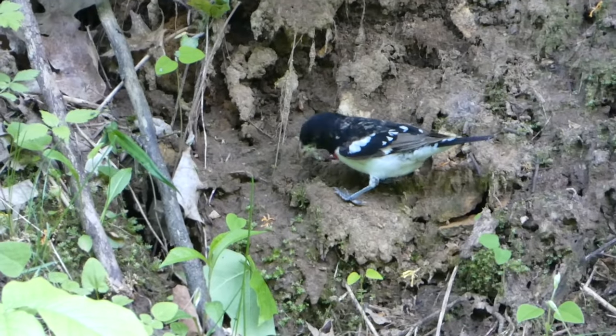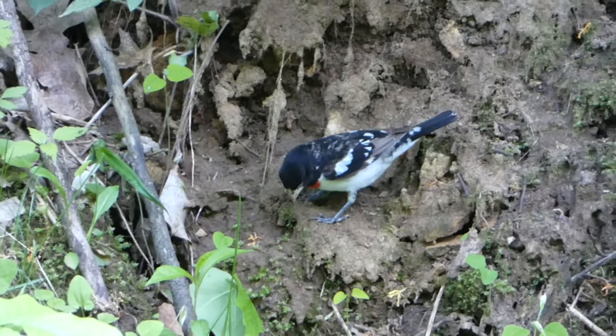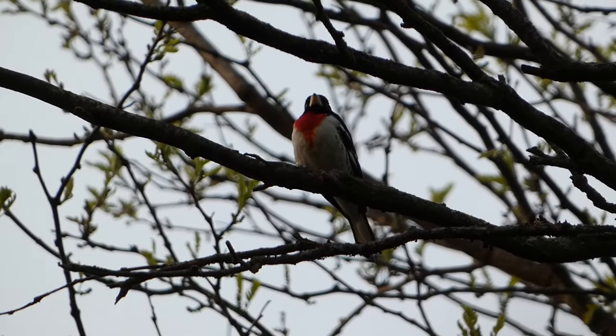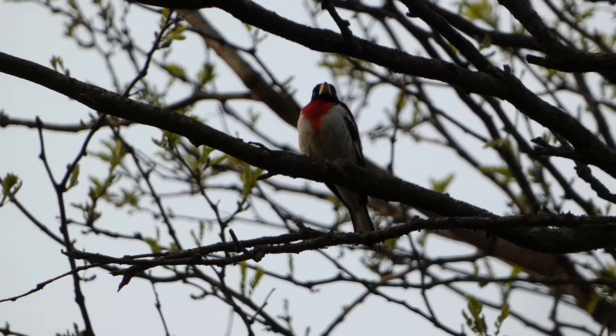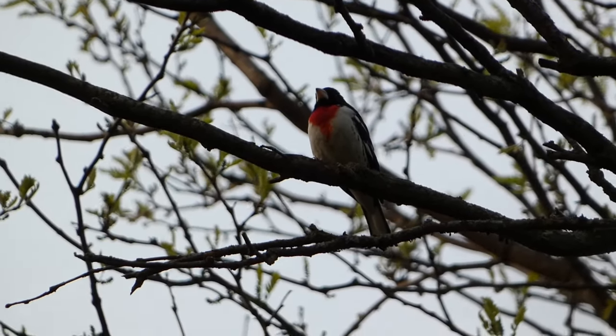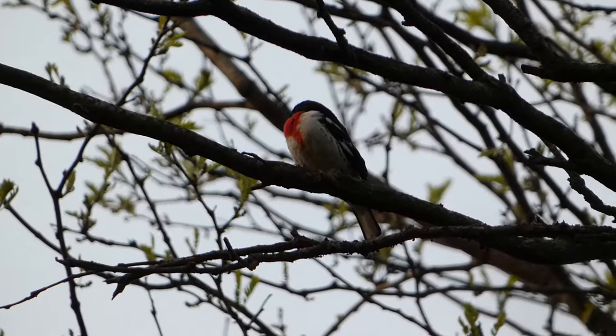Thankfully, Rose-breasted Grosbeaks are still currently considered a species of low conservation concern. Have you seen these beautiful birds before? Let us know in the comments below, and thanks for watching. We'll see you next time on Badgerland Birding.